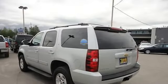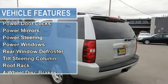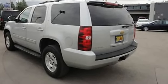Air conditioning, auto-dimming rear-view mirror, cruise control, power door locks, power mirrors, power steering, power windows, rear window defroster, tilt steering, ring-com.